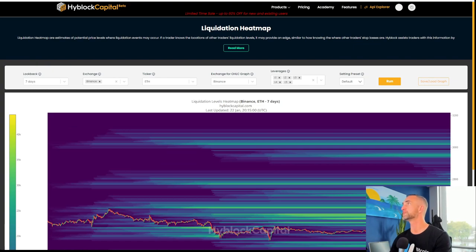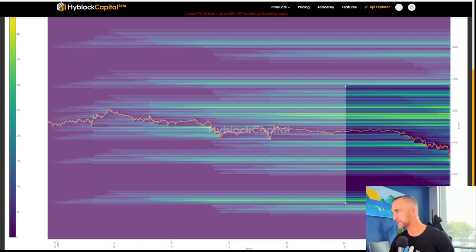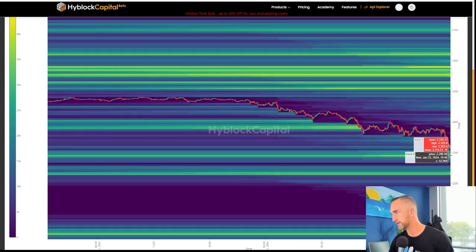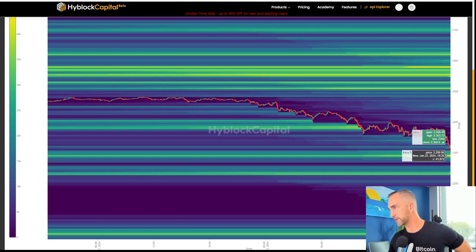Another thing we can do is use our 1618 fib. Ethereum did not get to that liquidity down there at 2290. So either the run got front-run off the 618 — meaning everybody went short, they were all looking for this area to get hit, it did not get hit. So the market maker just sends it back to the upside.